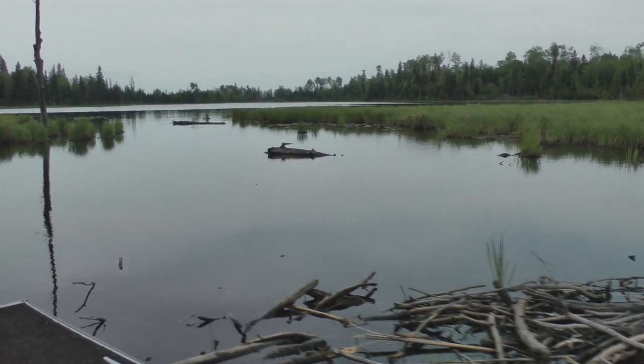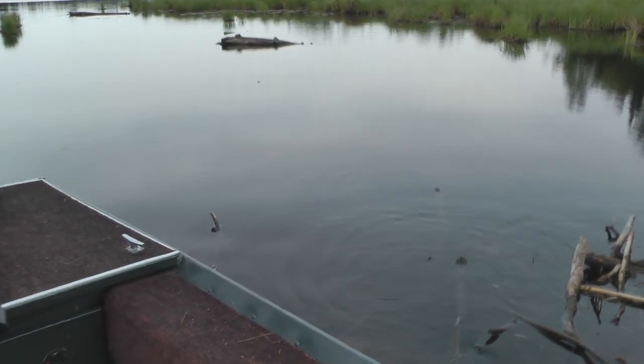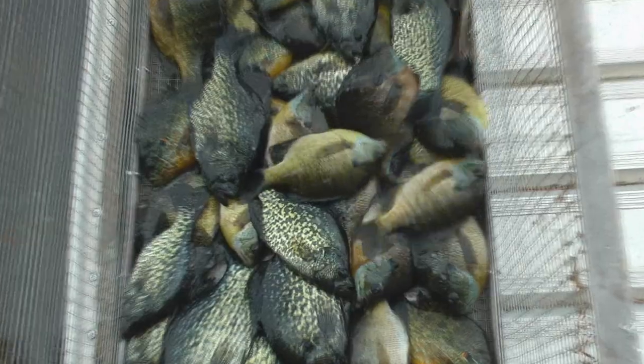Usually by the time the main lake is warm enough, most of the spawn is over, because the fish move to where they know warm water is the earliest in the year. So good luck fishing, hope this helps you. A 64th ounce jig and a little piece of night crawler is all you need.